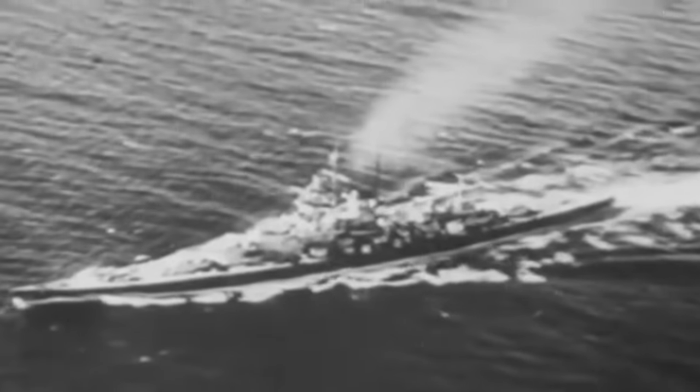That same night, a Fairey Swordfish from HMS Ark Royal released an ammunition charge, hitting right through Bismarck's steering gear. The most feared ship in the world was now unable to move freely — Bismarck's fate was sealed. Throughout the night, as she limped along the waves, the hunter became the hunted. She was subjected to repeated torpedo attacks from fast Royal Navy destroyers, which had now caught up.